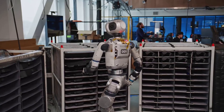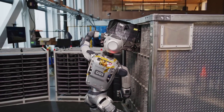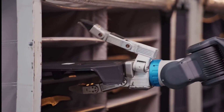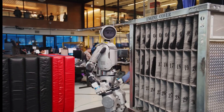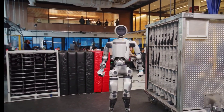Every gripper module is self-contained. Actuation, sensing, and electronics are all built inside. If one gets damaged, it can be swapped out like a toolhead. That modularity is critical for the rugged, unpredictable environments where Atlas trains — places where falls are part of learning. Boston Dynamics built GR2 to survive them.